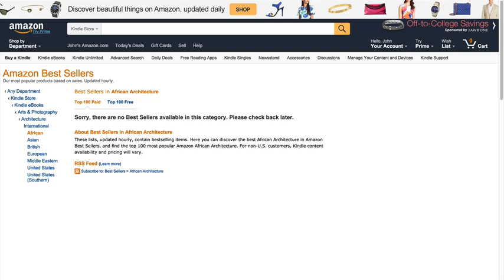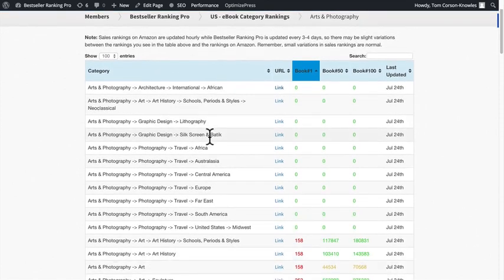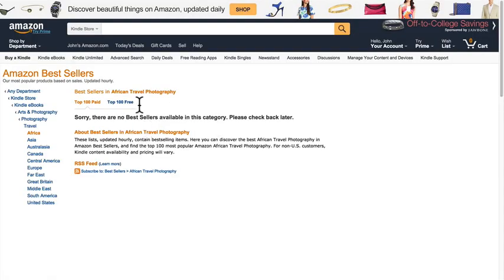There are many, many categories like this on Amazon. Remember, Amazon is adding dozens and even hundreds of categories every single month, and we're constantly updating Bestseller Ranking Pro so you always have the latest new category rankings. So check out these new categories when you are publishing new books or for your existing books, because you might just find a new category for you. This one right here — Travel Africa Photography — is a category for African travel photography.